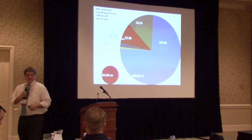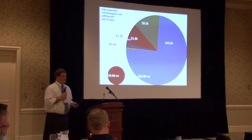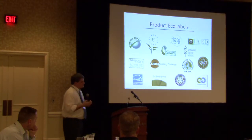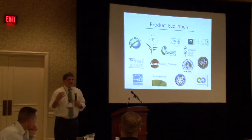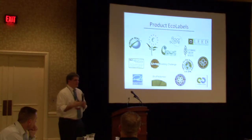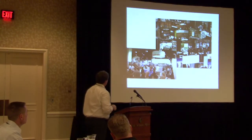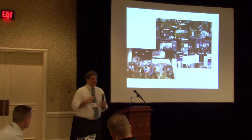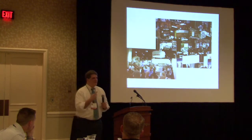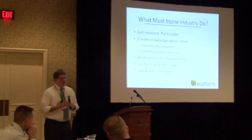One question I get asked a lot when I talk about this is whether sustainability is here to stay or just the topic of the day. There are different kinds of eco-labels, but suffice to say this is the major way that information is communicated to architects and decision makers in the green building movement. The true utility of a label is that it testifies to the environmental characteristics of your product so that an architect doesn't have to become an expert.